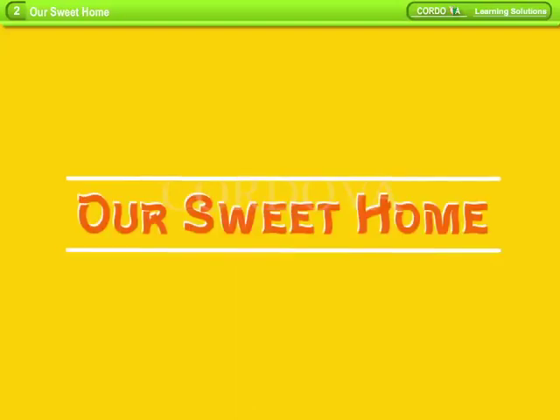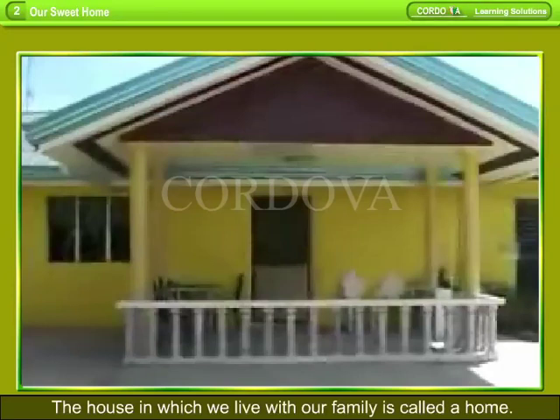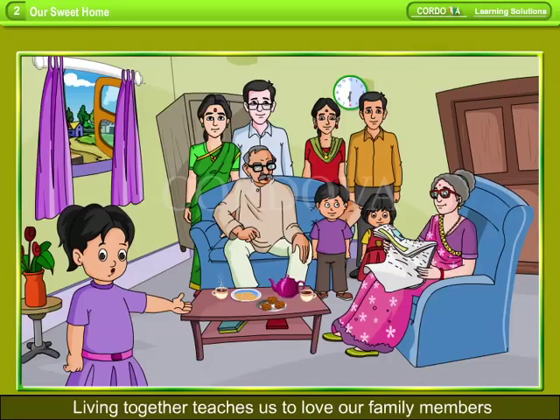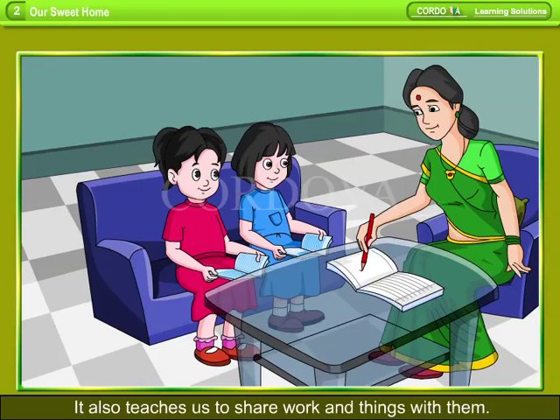Chapter 2: Our Sweet Home. The house in which we live with our family is called a home. Living together teaches us to love our family members and care for them. It also teaches us to share work and things with them.